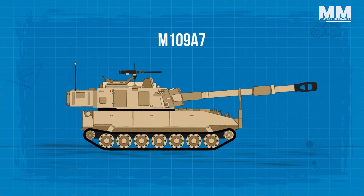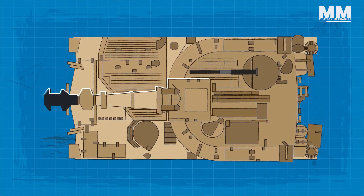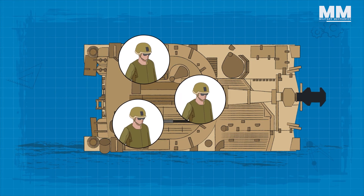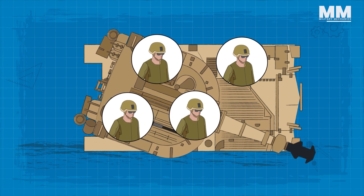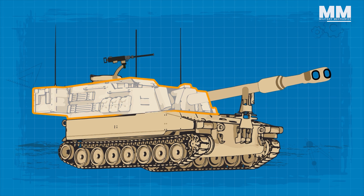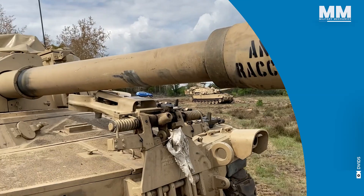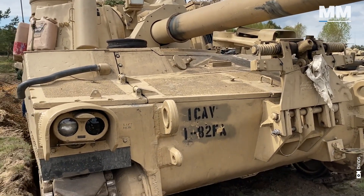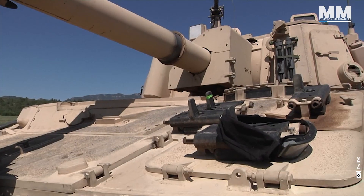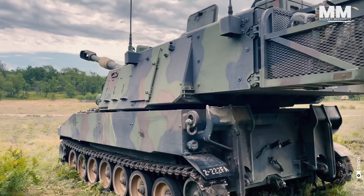The M109A7 is designed similarly to the previous M109, with the driver's seat in the front left side of the hull, the power pack to its right and the turret to the rear. The commander, gunner, ammunition loader and driver make up the crew. The M109A7 incorporates the Paladin M109A6's existing main armament and cab design, while upgrading its chassis with modern components shared with the Bradley Fighting Vehicle. This enhanced chassis offers improved protection and greater compatibility with current systems, cutting down on operational maintenance expenses by phasing out outdated parts.